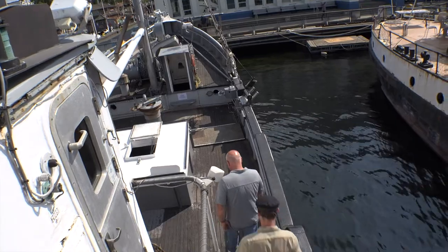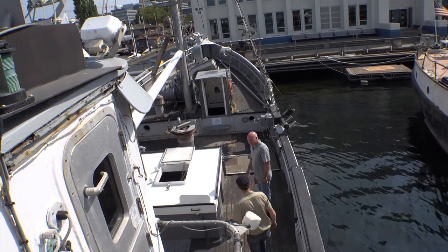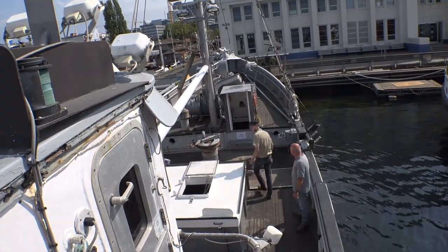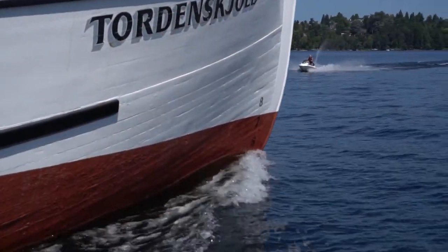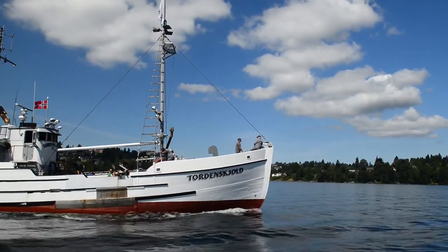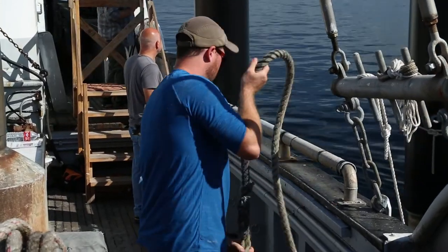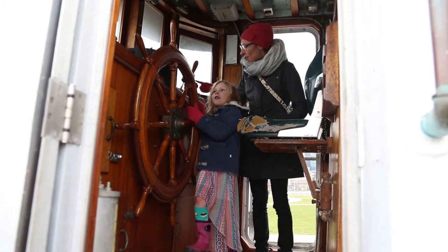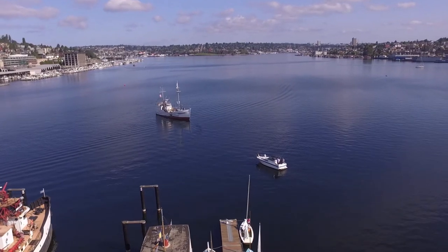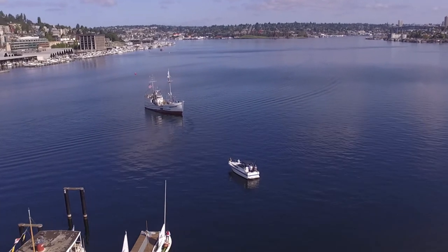Quite a boat, isn't it? This is going to be really fun as we bring people on here, get underway, and start going places with her. One of the most exciting volunteer opportunities we have with Tordenskull is that this boat is operational and we need a crew. We are putting together a volunteer crew to operate this boat — it's a great opportunity to be part of something so big, something that's been around for so long, and be part of this 100-year story and the whole history these vessels represent.